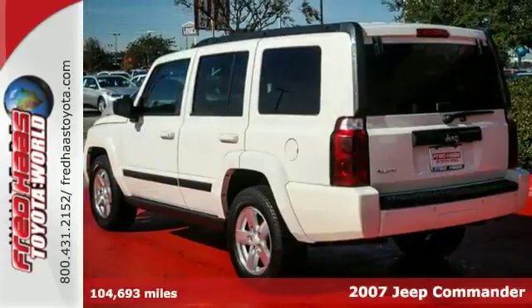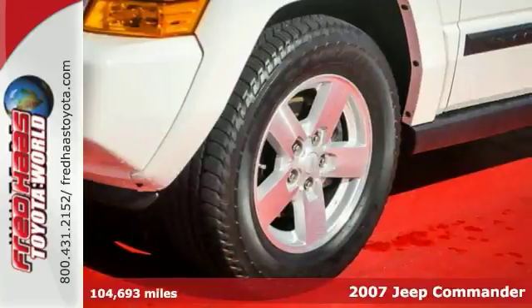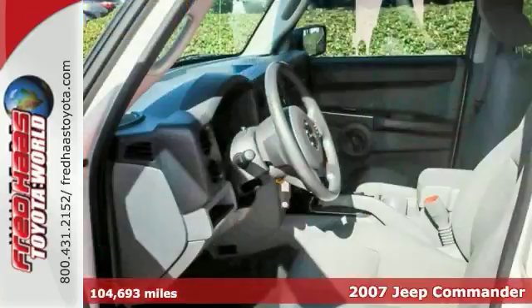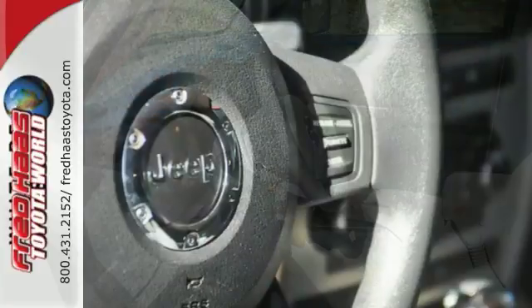It's a 2007 Jeep Commander. Standard amenities include a rear liftgate door, roof rack, steering wheel cruise controls, one-touch power windows, and a premium audio system with a CD changer.